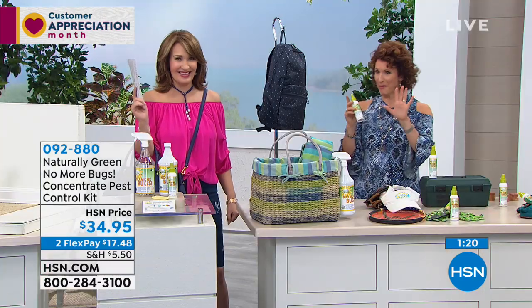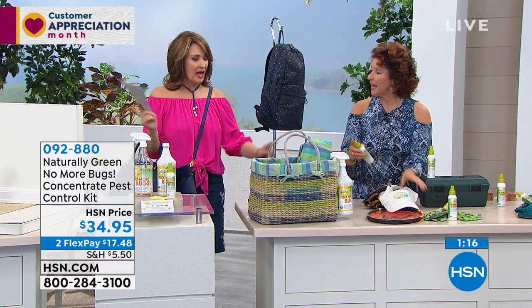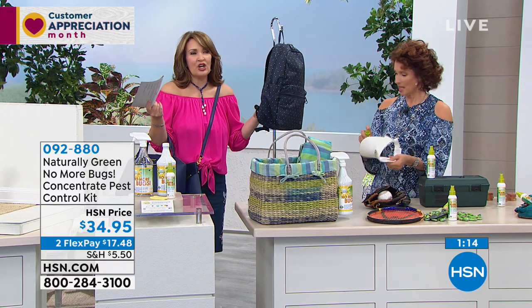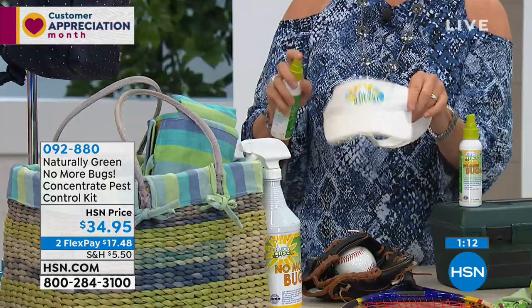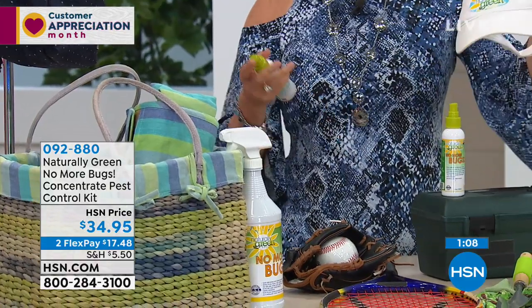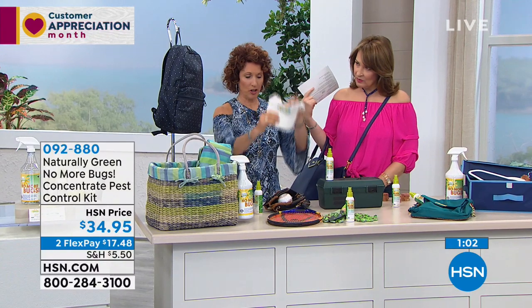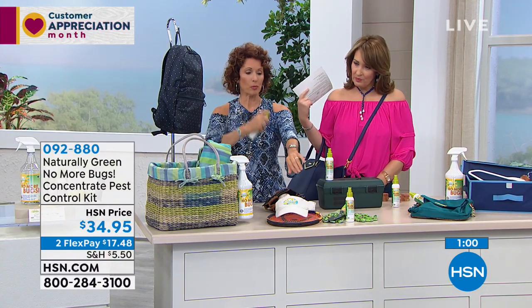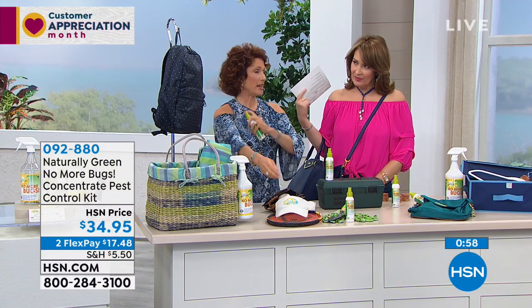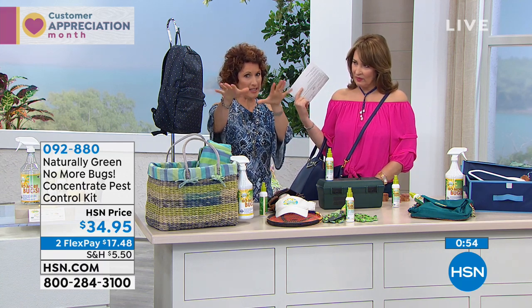Here are a couple of tricks — just spray your visor when you're going to play tennis or golf and then plop it on your head. You can also spray yourself. Remember, when it's time to go take a picnic and you're going to take that nice glass of wine and see the sunset — as the sun sets, the bugs start to rise. So make sure you spray the area and spray yourself.